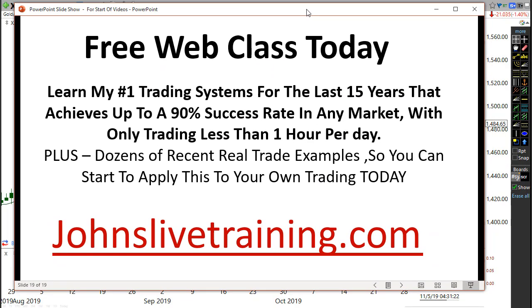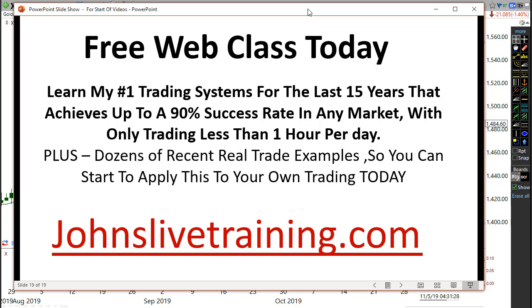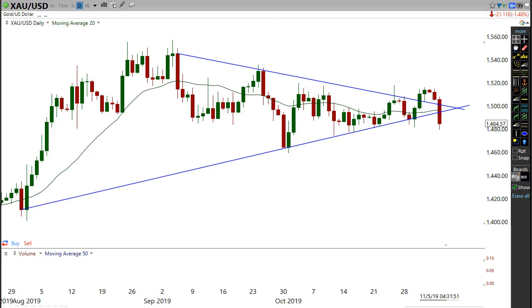Make sure you click on that very first link in the description and go to johnslivetraining.com, where I'm running a free web class today. We're going to learn my number one trading system for the last 15 years that works on any market in any timeframe and achieves up to a 90% success rate. You'll see dozens of real examples on the Forex market, futures market, stock market, and even options, and how I use technology to scan thousands of stocks to find these trades with less than an hour per day.